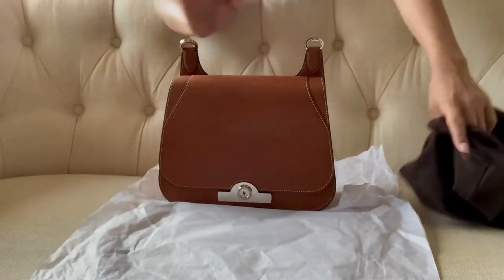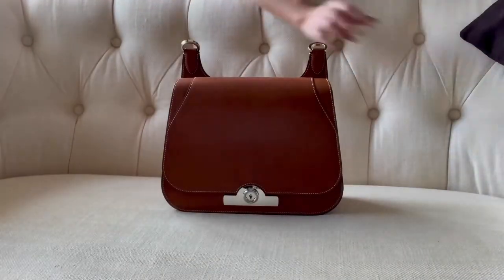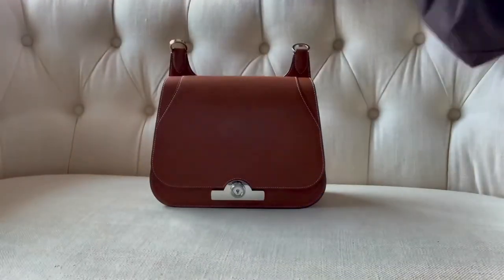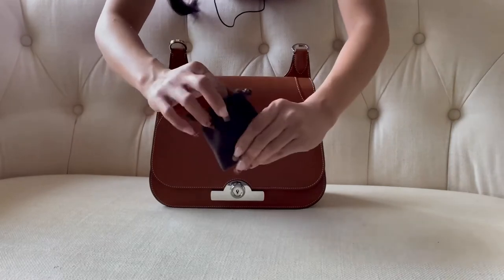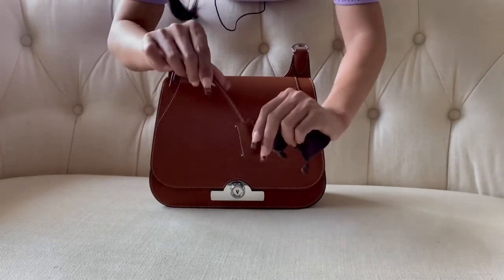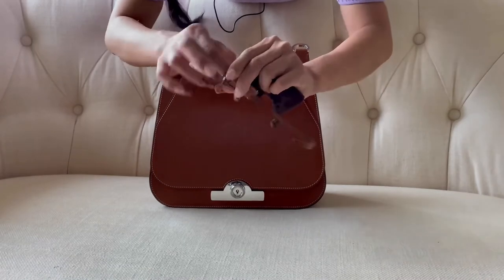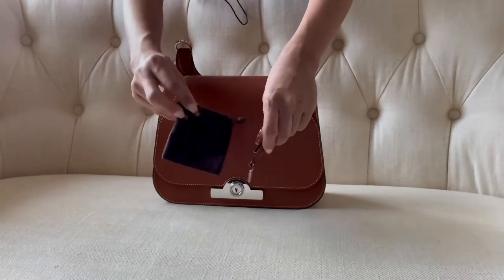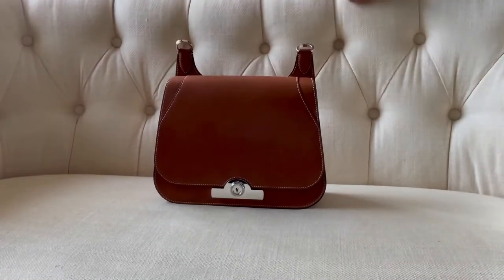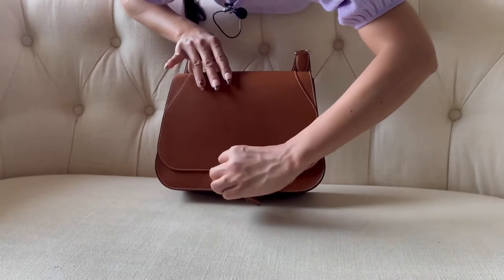Here she is — isn't she so pretty? It came with the dust bag, and it came with this beautiful little charm. It came with a key, and the key has its little pouch.